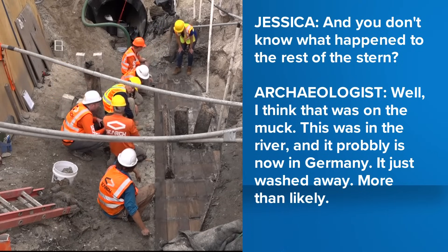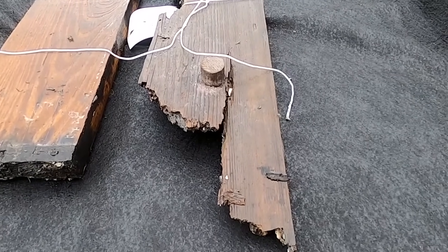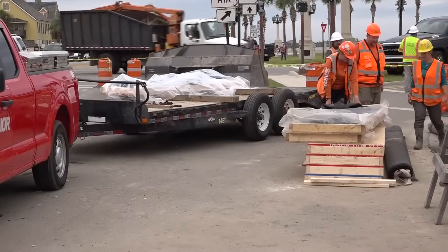The artifacts and every plank of the boat were placed on trays and will be loaded away on a trailer to an undisclosed area for preservation.